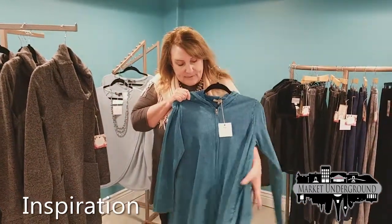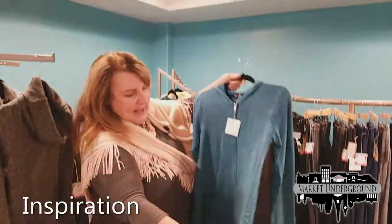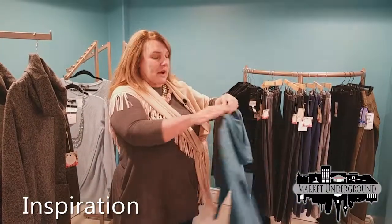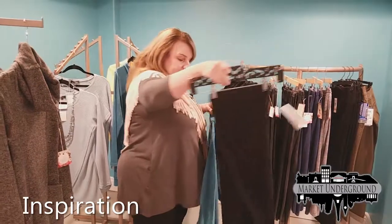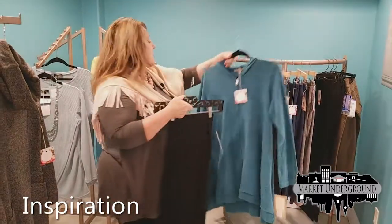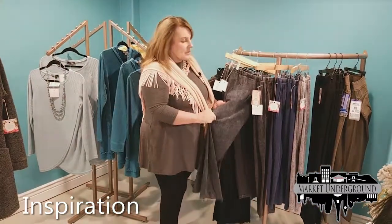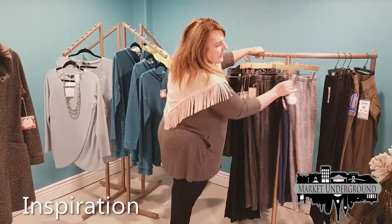This is Jess and Jane — mineral washed clothing with a muted look. It's a swing jacket, very flattering on all styles, and comes as a hoodie. We have the tops to go underneath it and flared bell-bottom pants. We also have the matching mineral wash leggings from Jess and Jane in charcoal black, navy blue, and light gray.